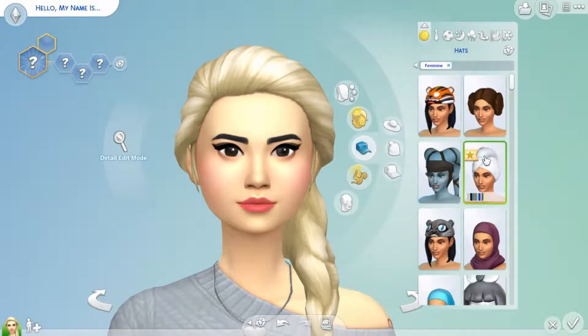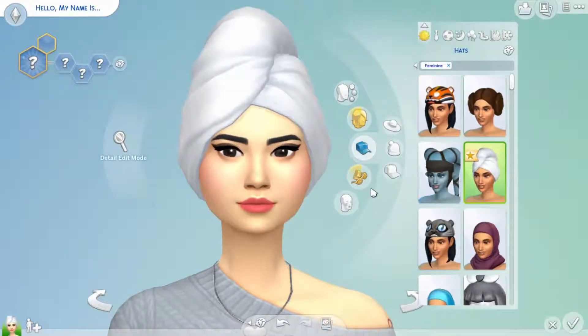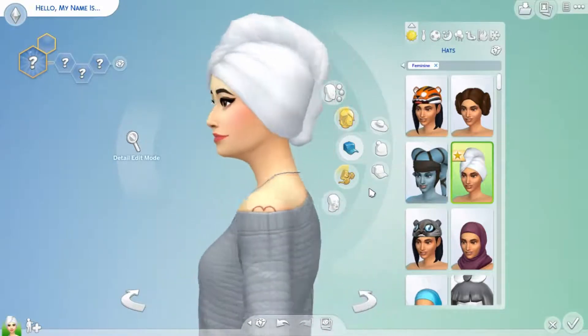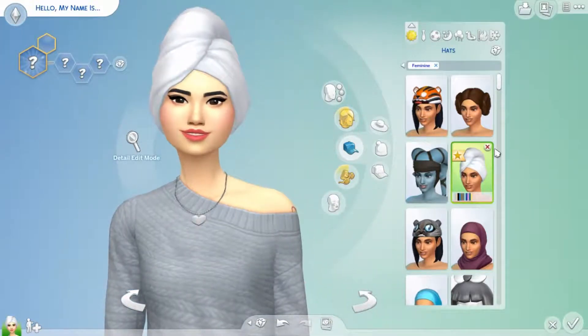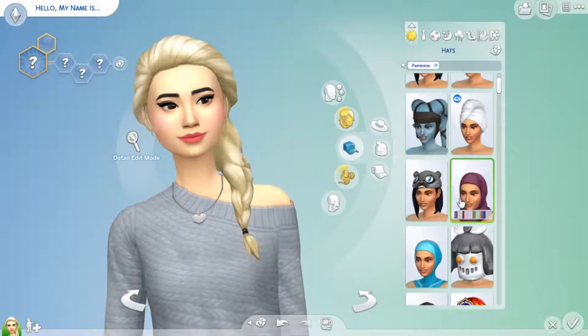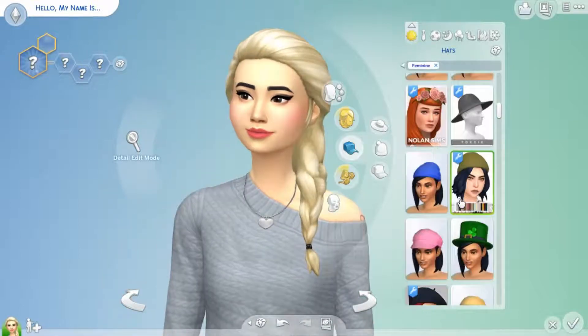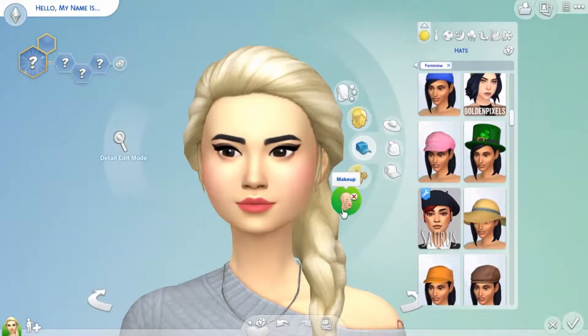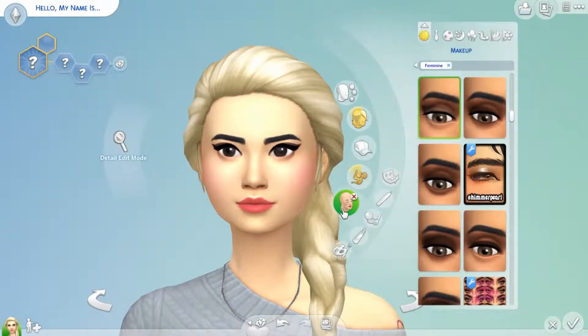And then we have this head wrap, which is perfect for the spa. Obviously you wouldn't use this hat in regular gameplay, but you would definitely use these hairs — they have great usability, which for any Sims pack is great. Now we're going to look through some outfits.